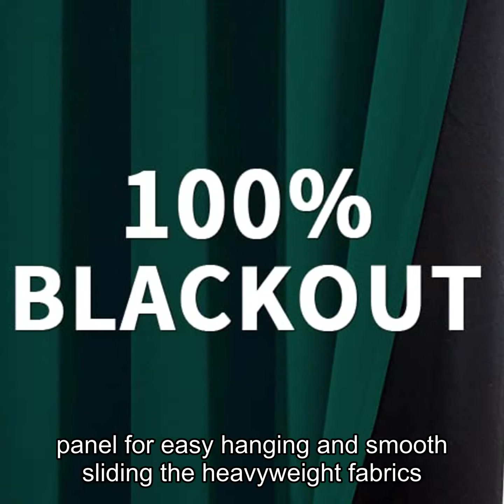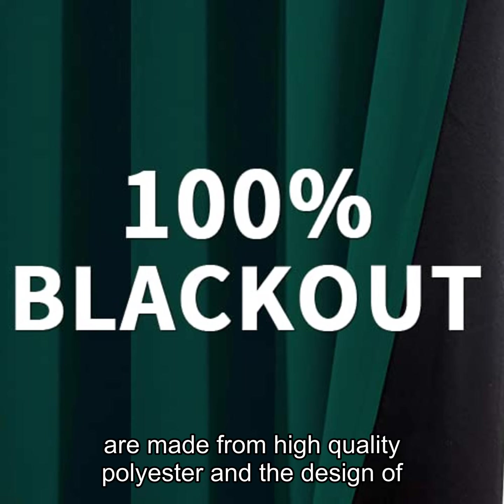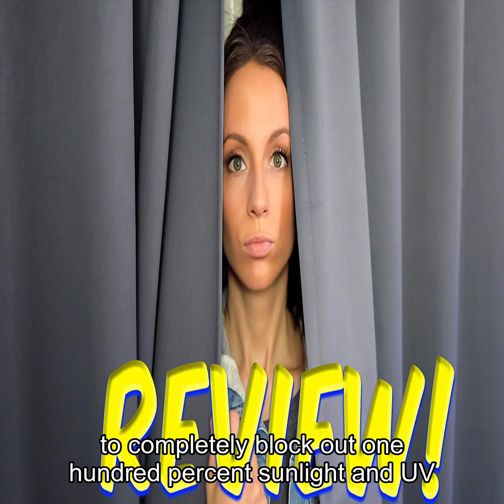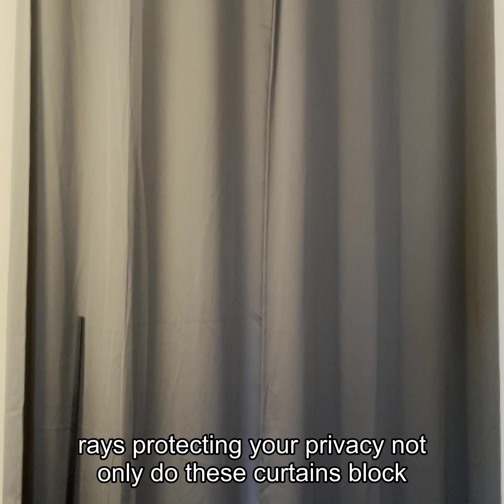The heavyweight fabrics are made from high-quality polyester, and the design of sewing and black liner backing makes the curtains thick enough to completely block out 100% sunlight and UV rays, protecting your privacy.